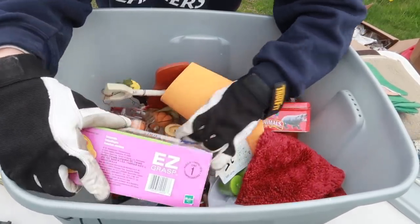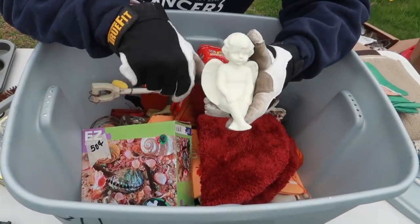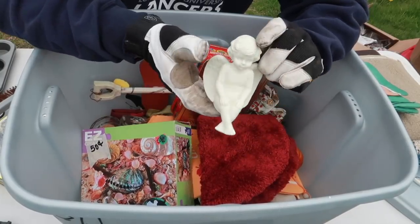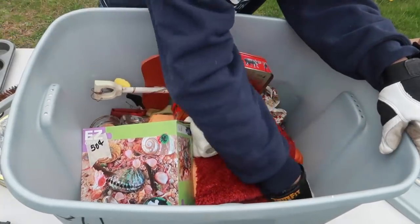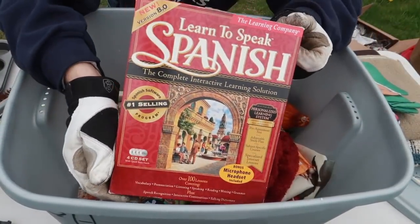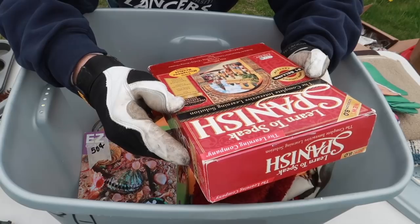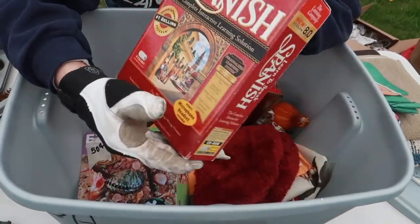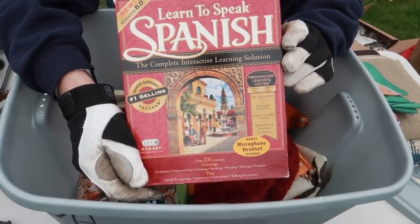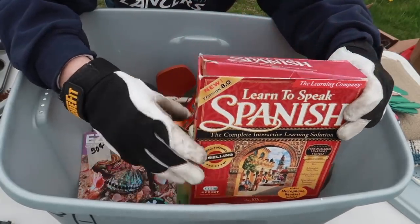A decorative tin — good old Barnum's animal crackers. At the bottom we've got 50-cent puzzles and something like a Jim Shore collectible or Precious Moments imitation, made in China. And what looks like a 'Learn to Speak Spanish' set. A fun fact: when I chose my college, one reason was that you didn't have to take a foreign language — but that changed once I got there. I'm terrible at foreign languages; it gives me anxiety.